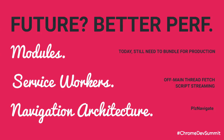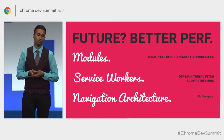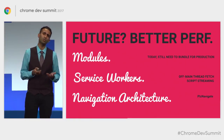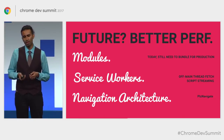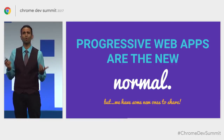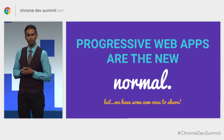Looking to the future, we're working on improving the performance of our ES modules implementation — today you still need to bundle for most production cases. On the service worker front, we're working on off-main-thread fetch and script streaming. We're also working on a new navigation architecture for loading that should lead to improvements in time to first contentful paint. Over the last year we've talked a lot about progressive web apps becoming the new normal for mobile web experiences, and today we have some new ones to share.